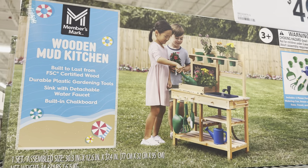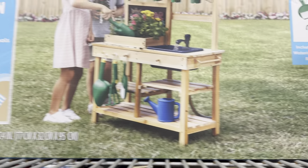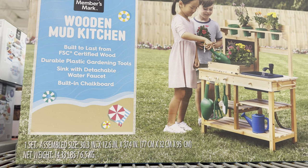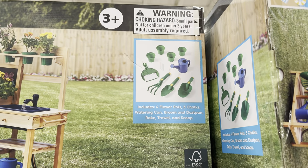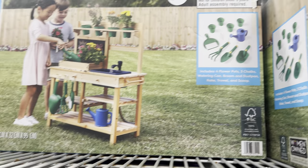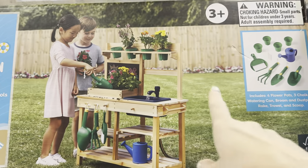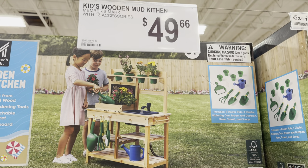A wooden mud kitchen — so fun! Is that hooked up to a hose? I think so. Built to last from FSC certified wood, durable plastic gardening tools, a sink with a detachable water faucet, built-in chalkboard. Check out what it comes with: four water pots, three chalks, a watering can, broom and dustpan, rake, trowel, and a scoop. Get them started young — I know my kids really enjoy working in the garden. $49.66 for this one.